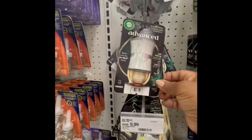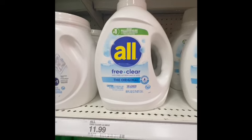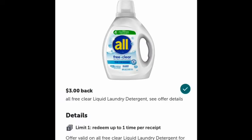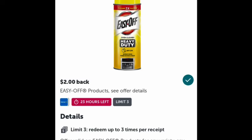Next, I grabbed this All Free & Clear laundry detergent. The price is $11.99 — I don't have any Target digital coupon for this, but I will submit my receipt to Ibotta for $3.00 back. I also grabbed this Easy Off. The price is $4.99, and Ibotta is giving $2.00 back, so I will maximize this and grab three of them to submit to Ibotta. This is also part of the spend $50 and earn $15 gift card deal.